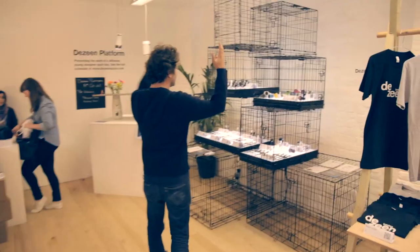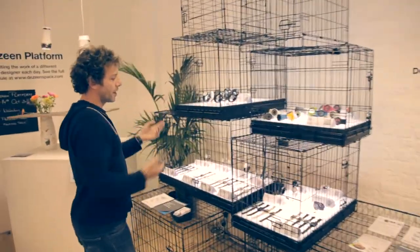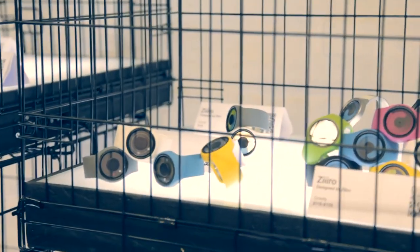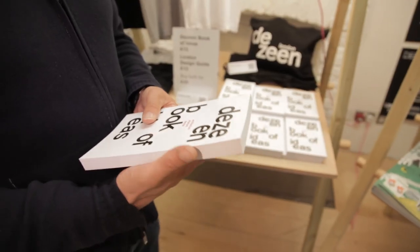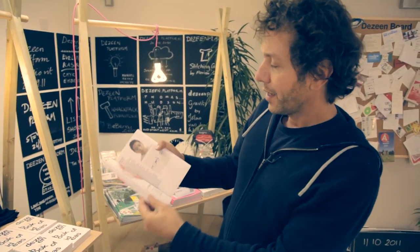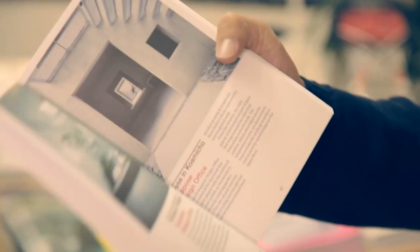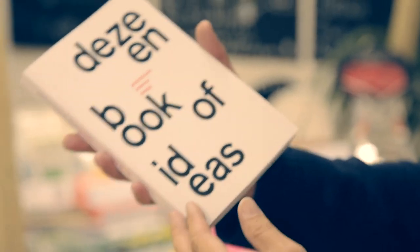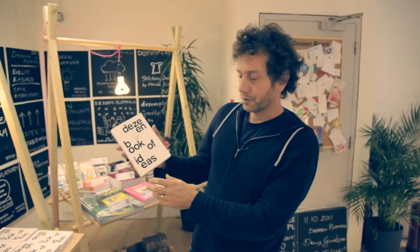We have them all displayed in this kind of cityscape of dog cages with these illuminated boxes at the bottom. We've also launched our first book, and we've used Dezean's place as the platform for this. It's called the Dezean Book of Ideas and it's basically an edit of what we think are some of the most inspiring, exciting and innovative ideas in architecture, design and interiors that we've published on our website since we launched five years ago.